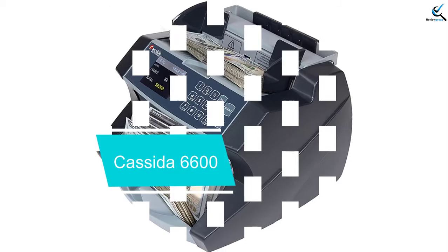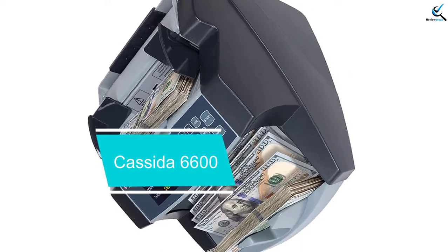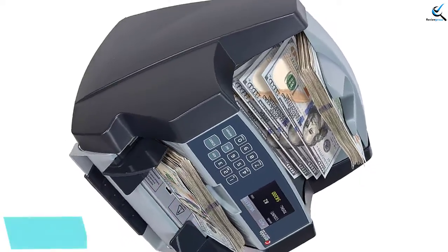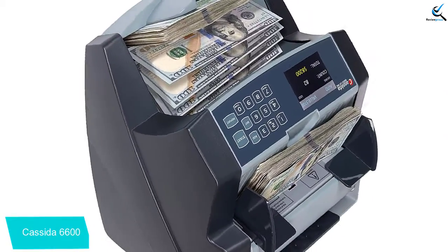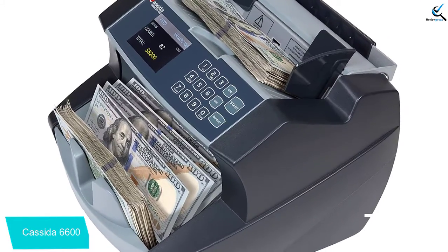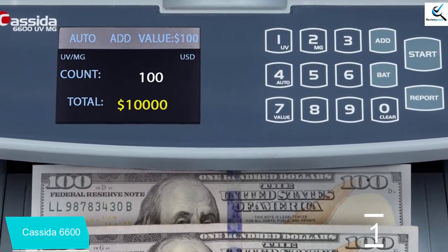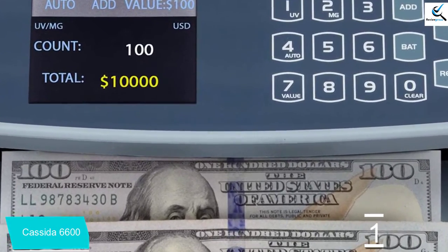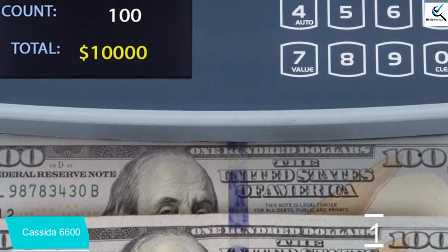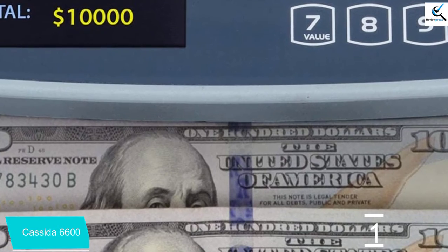And finally at number 1, we have the Kasada 6600. A feature-packed high-speed currency counter, the Kasada 6600 is a professional money counter machine designed to tackle a wide variety of counting jobs. Fast, accurate, and equipped with a host of smart features, it is a reliable all-around performer. Kasada specializes in business-grade cash counting machines, and the 6600 is no exception — a currency counting machine you can rely on for all your professional money handling needs.